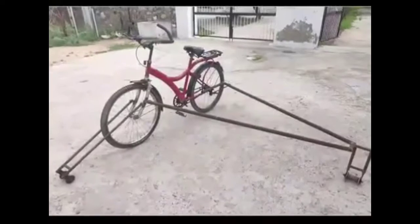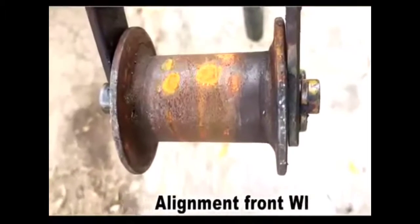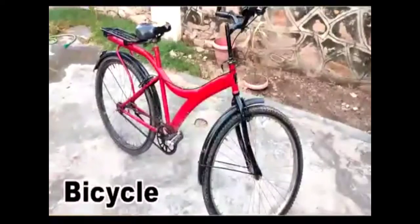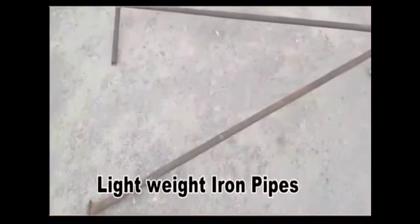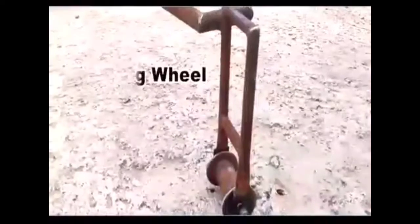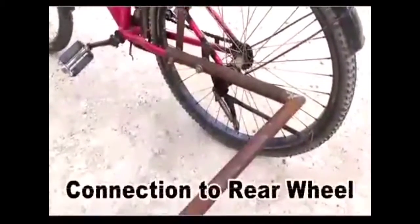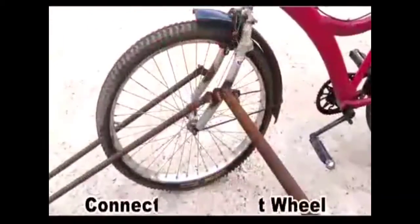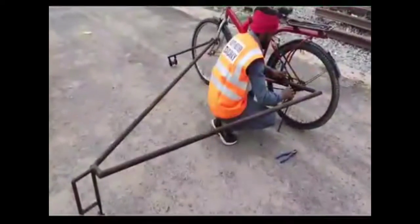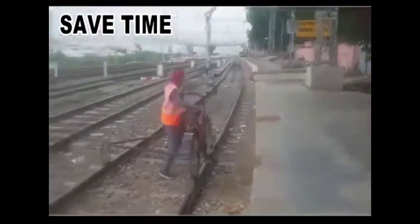For manufacturing of this rail bicycle, we used old wheels released from unserviceable rail carts, an old cycle, and two lightweight iron pipes. One wheel was connected to the front part of the cycle and another one was used for balancing purposes. These parts were connected to the cycle with a nut-bolt system, which makes it easy to assemble and dismantle. With the help of the rail bicycle, our track man can easily reach emergency locations for urgent repairs.